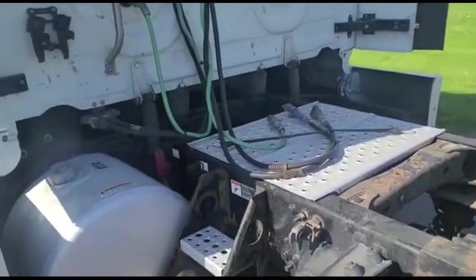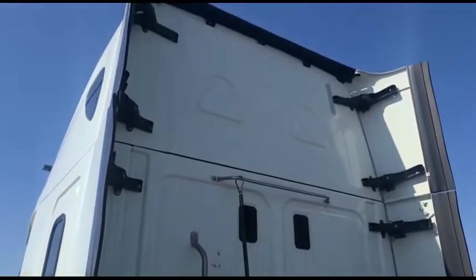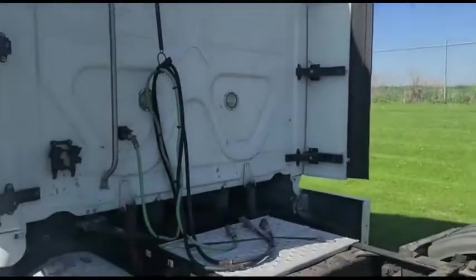These trucks are running every single day. You can hear in the background the Detroit sounds good.